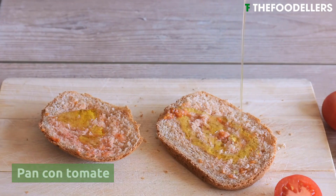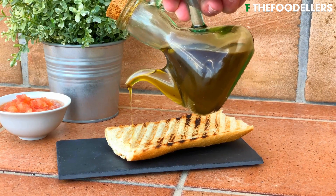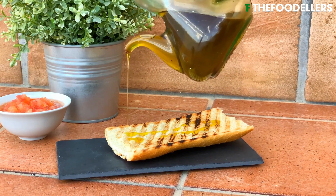Pan con tomate is a simple yet incredibly flavorful dish, often enjoyed as a breakfast or snack, perfectly capturing the essence of Mediterranean cuisine.